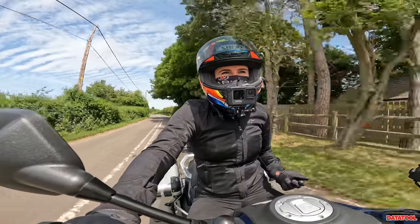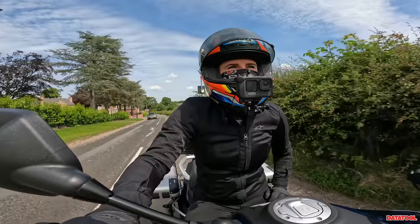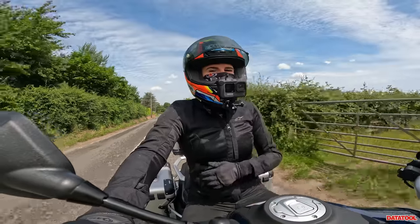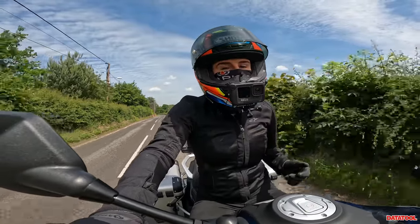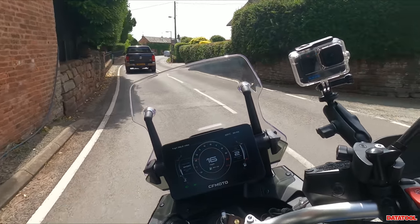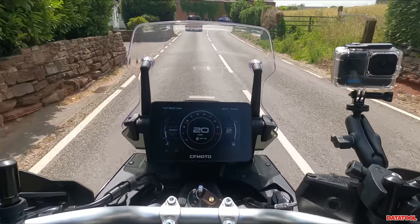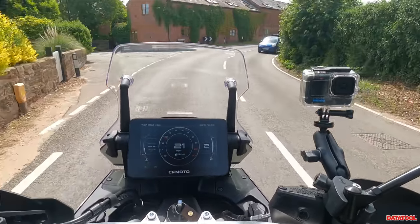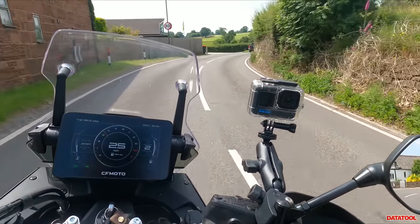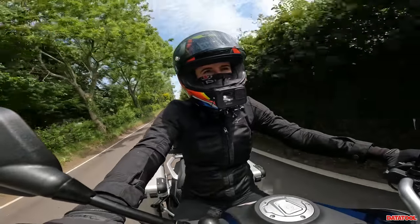So a little bit about this bike — 799cc, power figures: 95 brake horsepower and 77 Newton metres of torque. This is going to fast become CFMoto's flagship bike because, as you can see here, you have a stunning 7-inch TFT dash, and not only is it stunning but it loads really quickly as well.